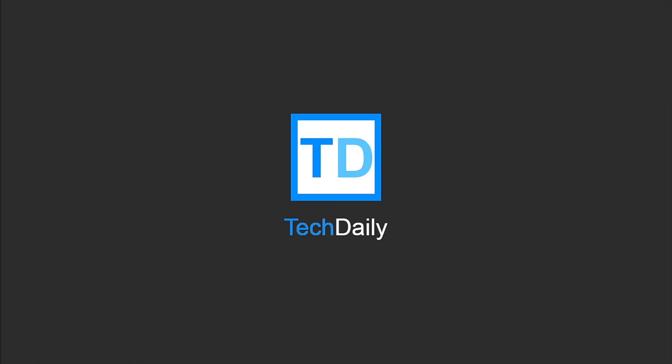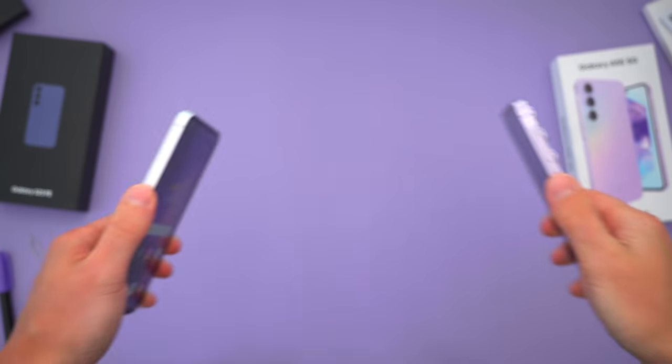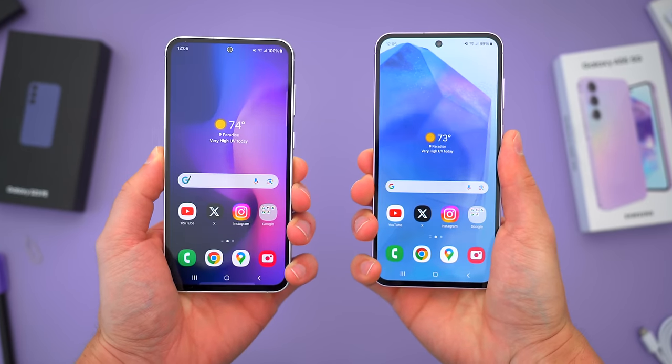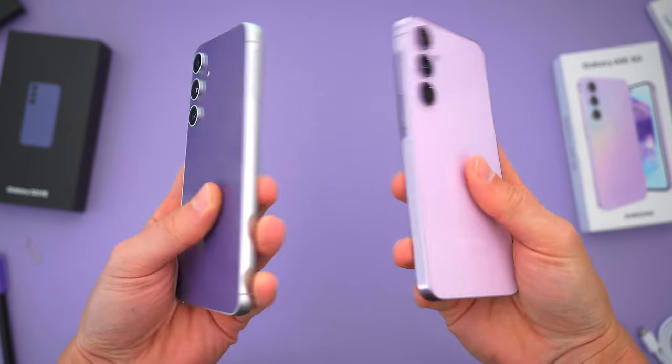What's going on guys, my name is Wade with TechDaily, and in this video we're gonna be comparing two of Samsung's mid-range devices, the S23 FE and the new A55.